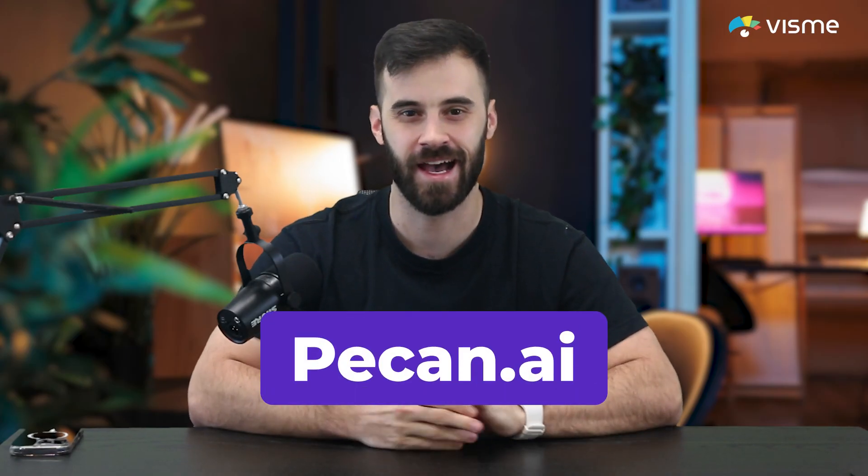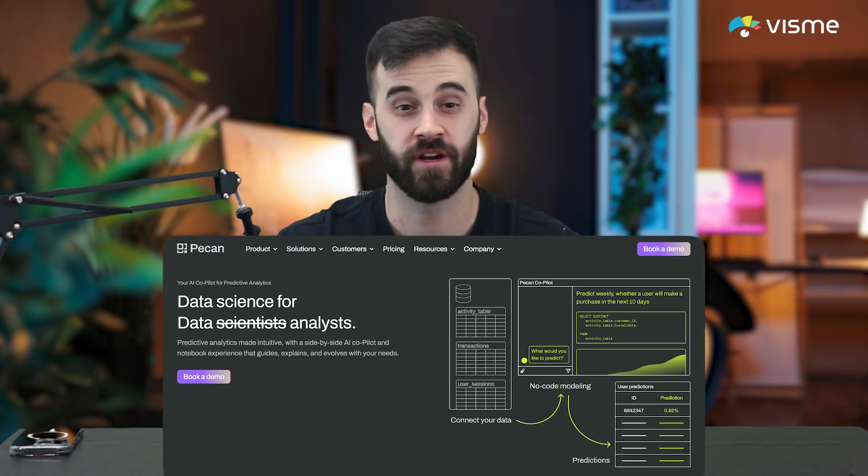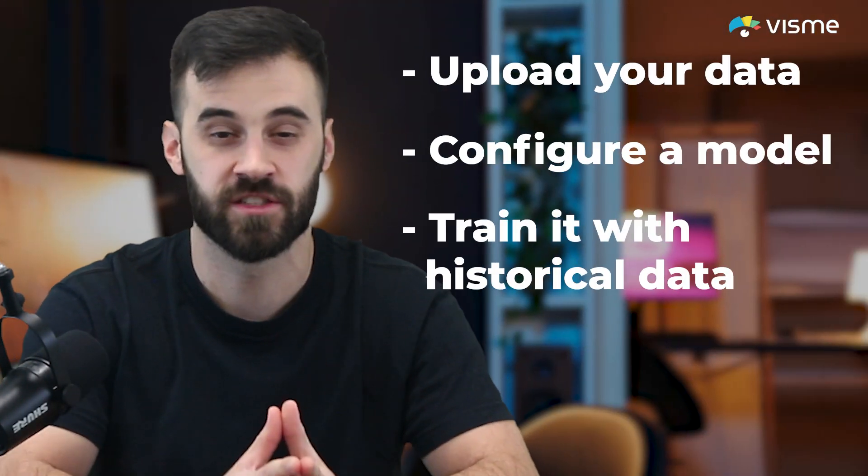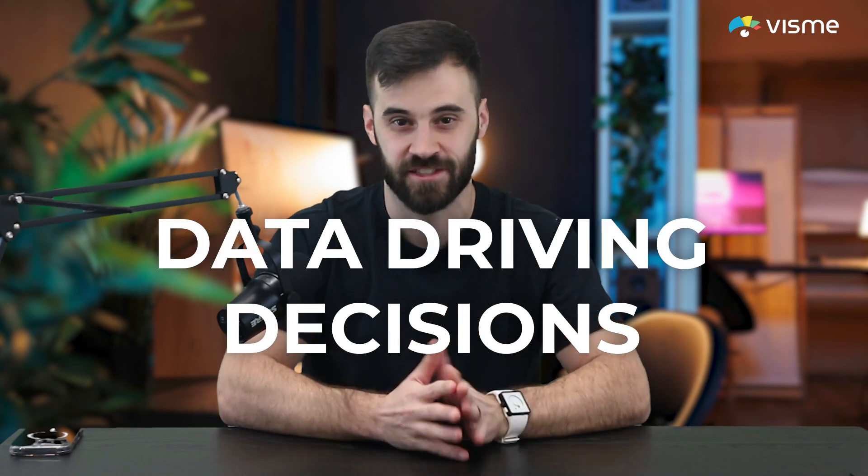And finally, let's talk about Pecan.ai, a predictive analytics tool that brings advanced machine learning to marketers without the technical complexity. Upload your data, configure a model, and train it with historical data. Pecan helps you predict outcomes like customer churn or sales trends, so you can make data-driven decisions faster. It's like having a data scientist on your team without needing one.